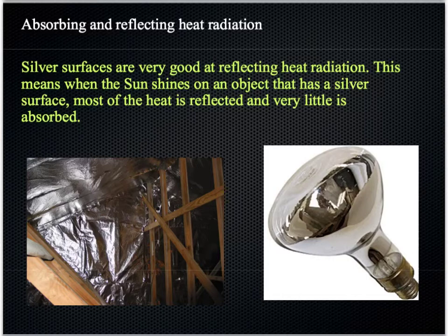What you need to know about radiation is that different surface types will reflect or absorb it in different amounts. Silver surfaces — shiny, smooth, metallic type surfaces — are very good at reflecting this heat radiation, this infrared radiation. For example, when the sun shines on an object that has a silver surface, most of the energy is reflected rather than being absorbed.